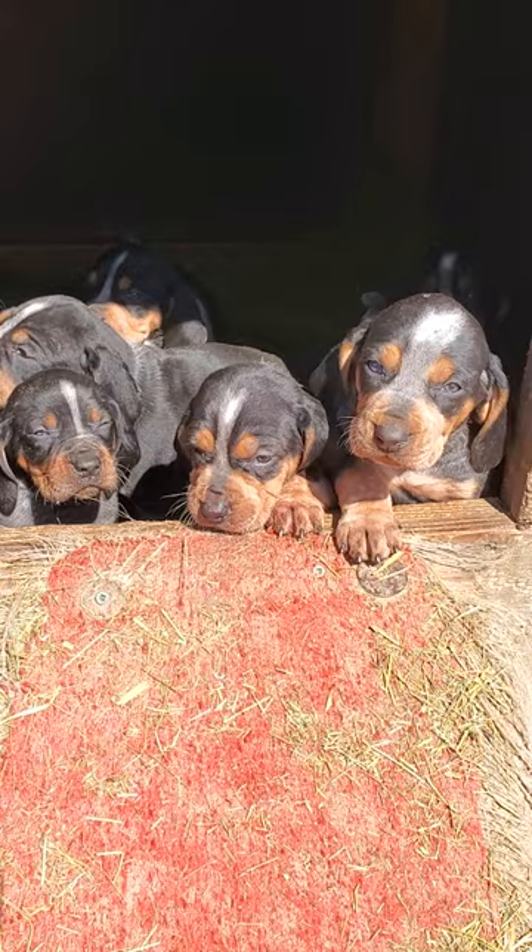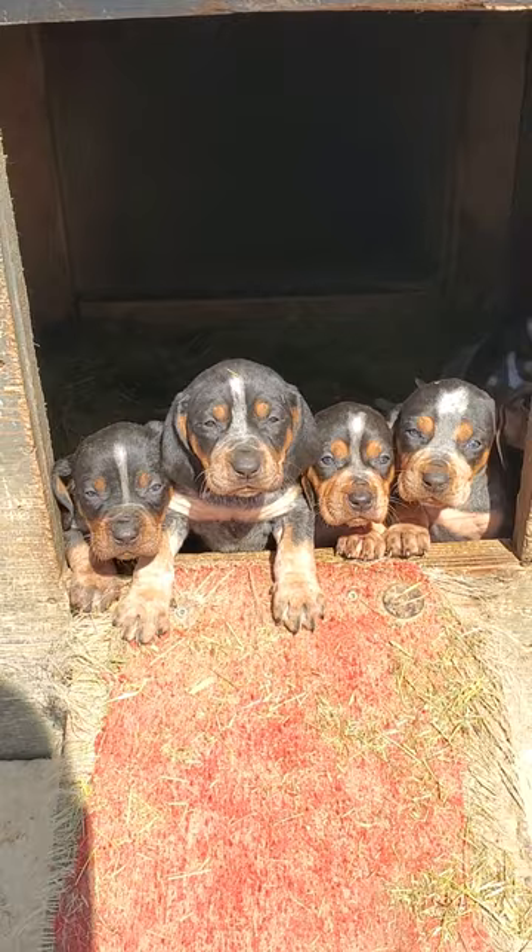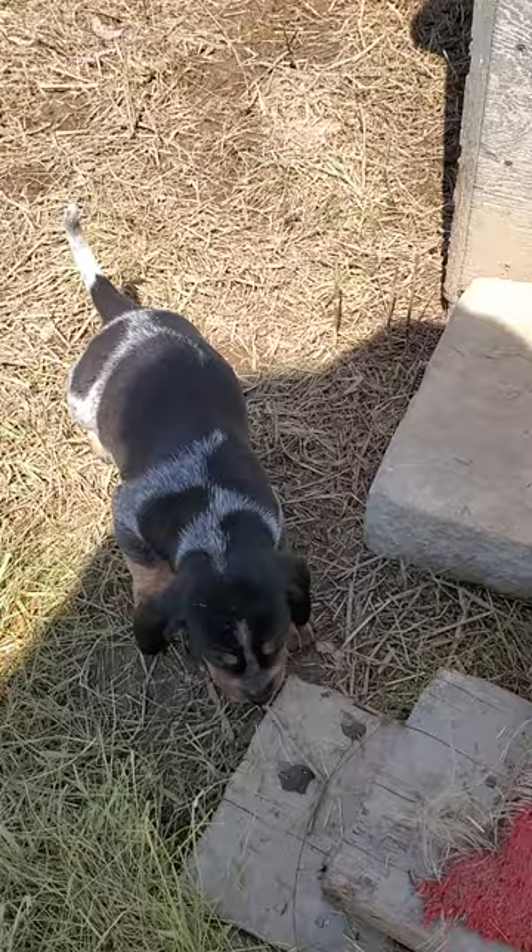That's a really good picture right there. Little coon hounds. Are you going to howl for me? Here comes another coon hound coming back to bed. Look at you guys! Hi sweeties!